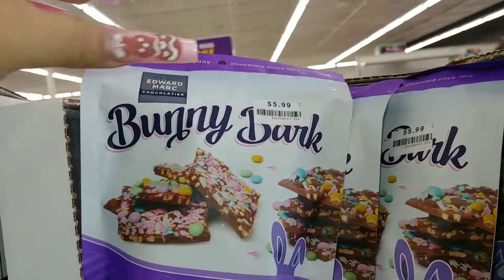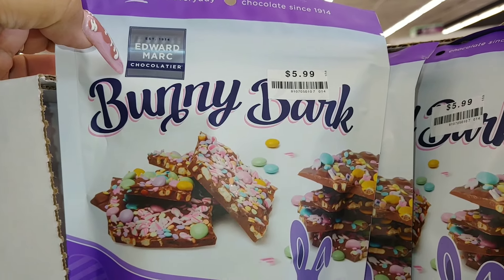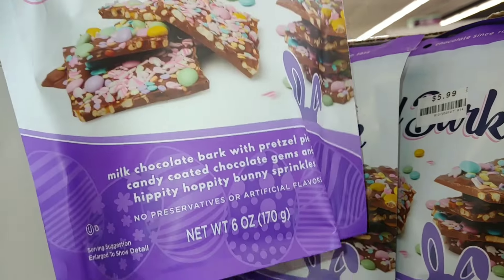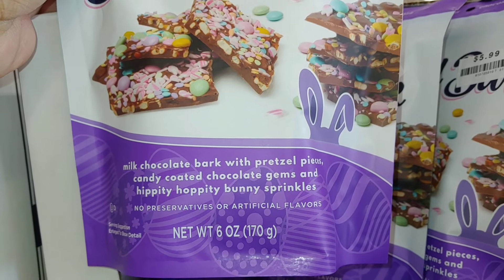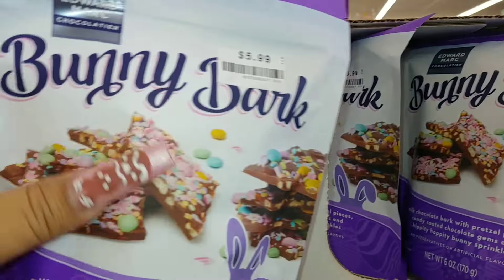They have this bunny bark — I'm tempted to try it. It's by Edward Marc Chocolatier for $6, since 1914. It's milk chocolate bark with pretzel pieces, candy-coated chocolate gems, and hippity-hoppity bunny sprinkles — six ounces, a good heavy size.